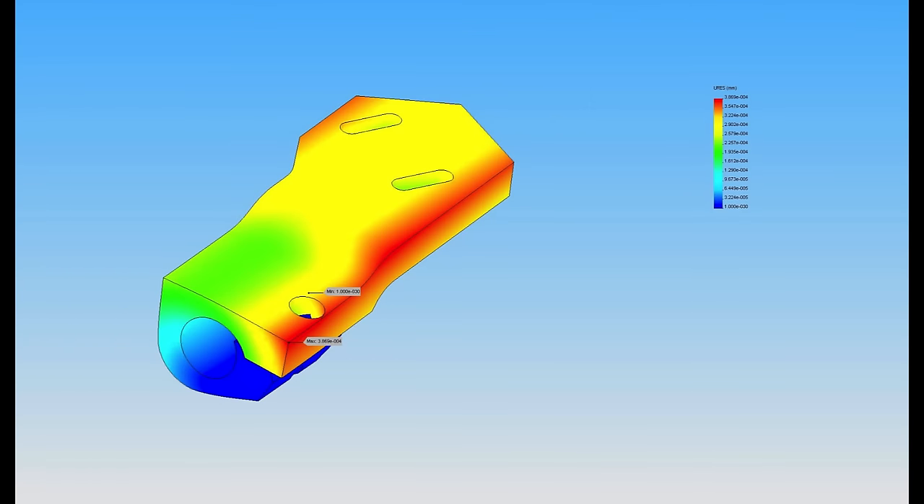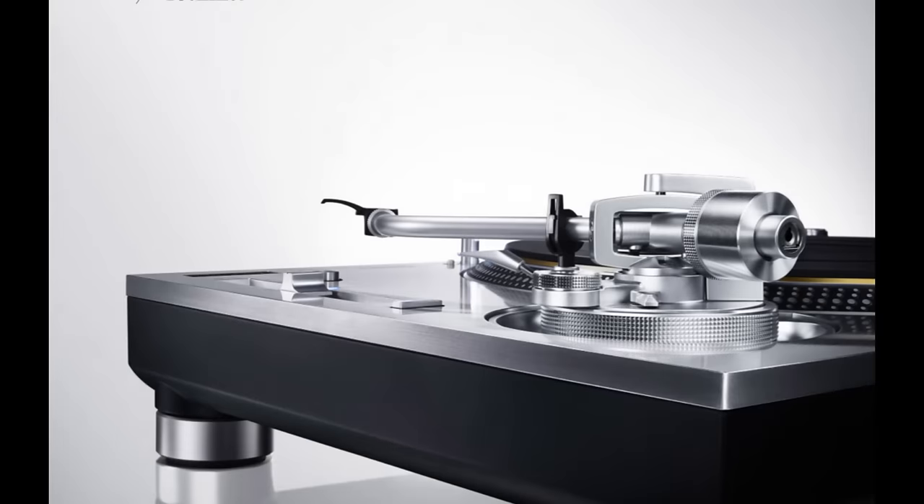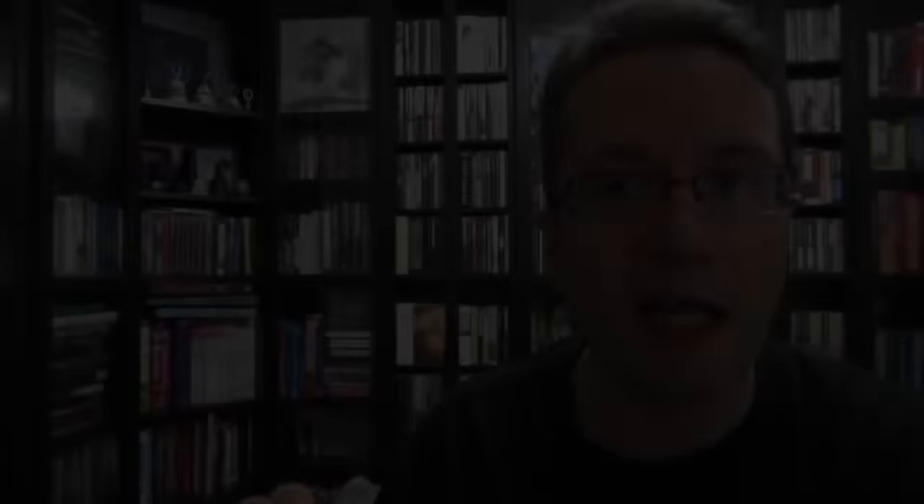Coming from an engineering background, I can say the SAT tonearm uses composite materials with individual layers, and they're using finite element analysis to look at stresses in the overall tonearm structure, as well as resonance. Using FEA, you can take a look at your structure in detail and examine harmonics — when is this tonearm going to get excited while playing a record? A lot of thought went into this tonearm. Compare that to the Technics, which uses the same basic form and function as the older Technics but with a magnesium alloy.